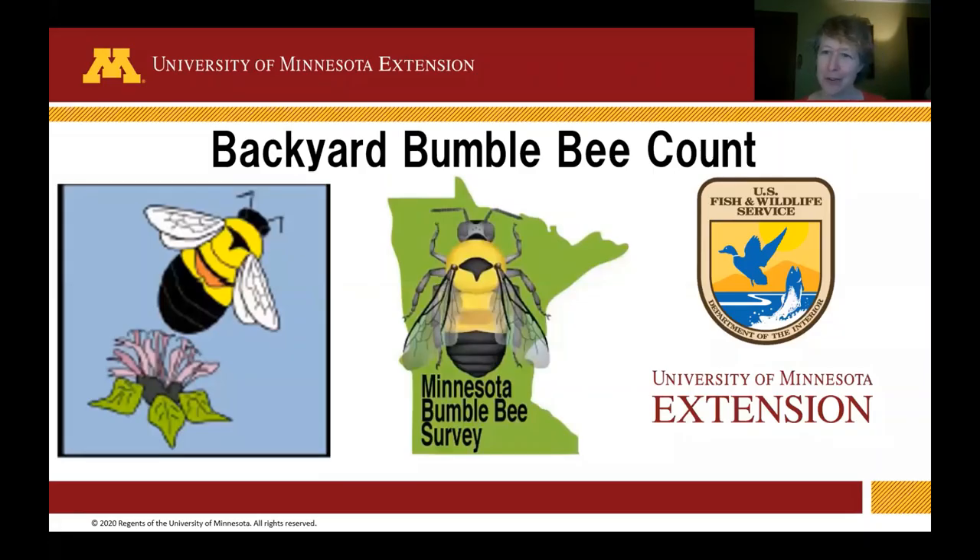Hello and welcome to the Backyard Bumblebee Count. My name is Elaine Evans. I am an Extension Educator at the University of Minnesota, and I'm going to be talking today about how you can participate as part of the Minnesota Bumblebee Survey, which is a program of the University of Minnesota Extension, as well as the Backyard Bumblebee Count, which is a program from the U.S. Fish and Wildlife Service.